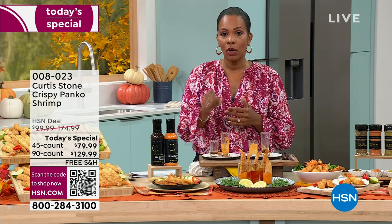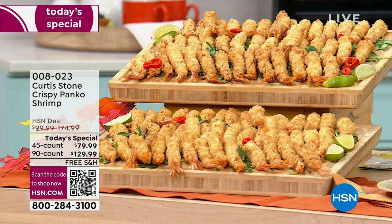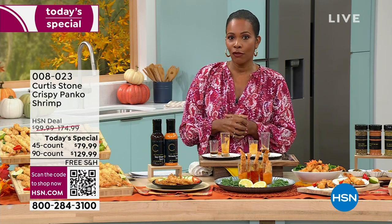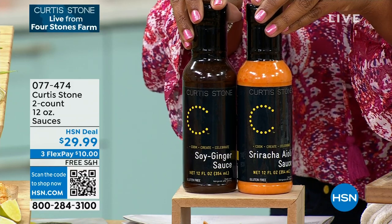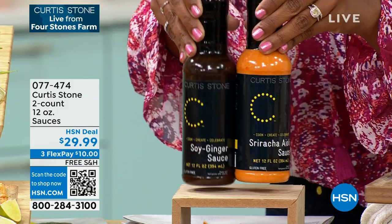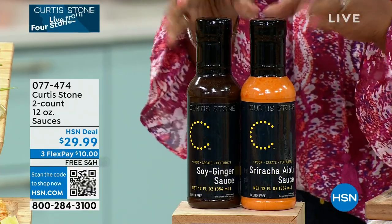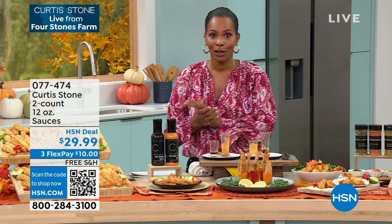Congratulations to everyone who's already picked it up and thank you to all first-time customers shopping with us. Use any major credit card; you can spread the payment on flex pay. Get it on auto ship and you keep this one-day-only price and free shipping on future orders. 45 count or 90 count, panko or coconut or combo, on auto ship. If you don't need it until November, order on future delivery and we'll send it mid-November.